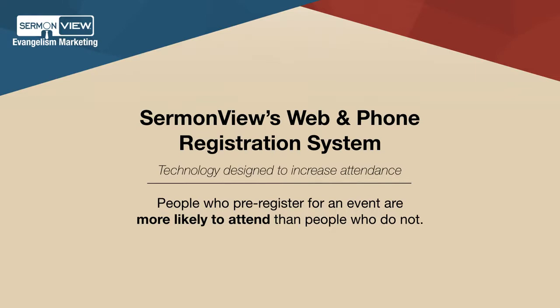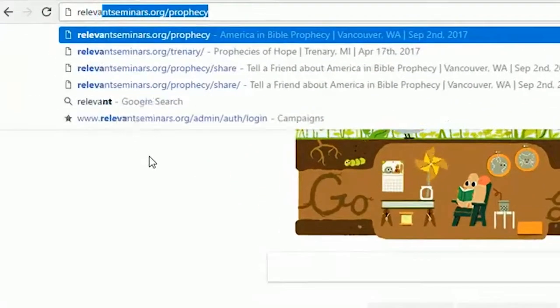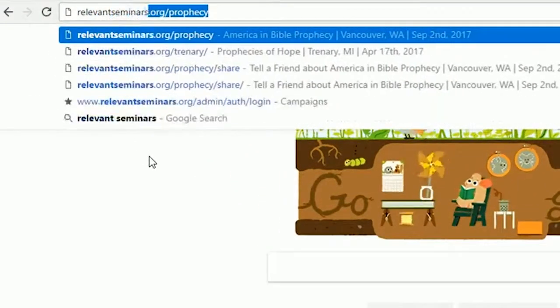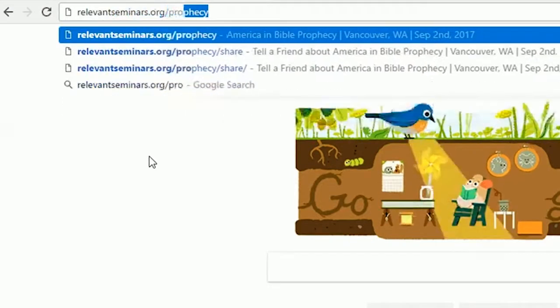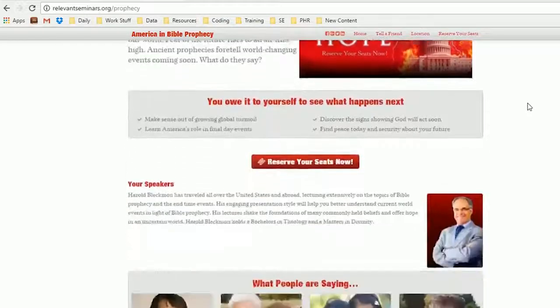Here is how the online component of our web and phone registration works. Interests will be taken to a homepage by typing your custom URL into their browser or clicking on a link from online advertising. On the site will be additional information about the upcoming event.